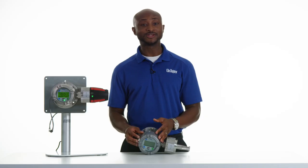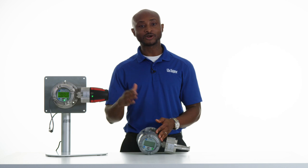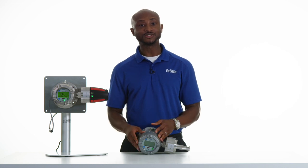The large front display of the Polytron 8000 transmitter allows for easy device management via digital communication, and this comes in handy when you're performing calibration, configuration, maintenance, or diagnostics of the device. You can do this directly on the front panel without requiring any additional equipment.